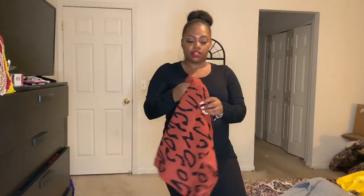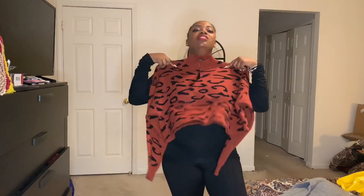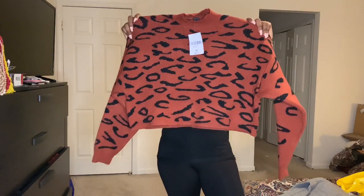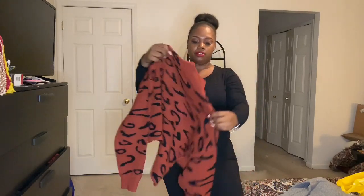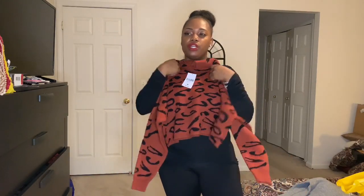This is the crop sweater — I absolutely love it. It's animal print. It was $24.99, got it for 40% off. It's cropped, and I think it'll be perfect with high-waist black jeans. It has a crew neck, which I like for winter. It's really thick and really warm.